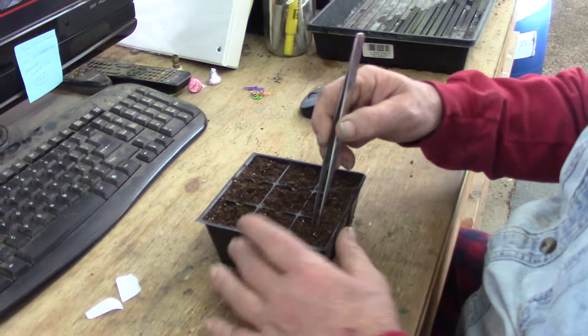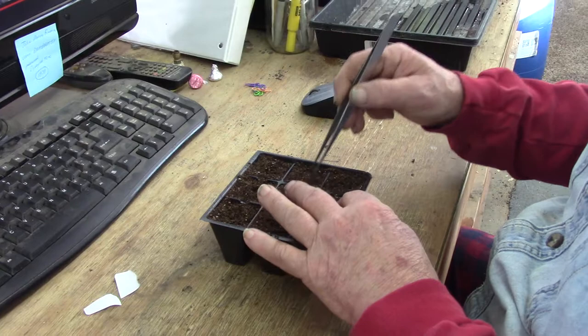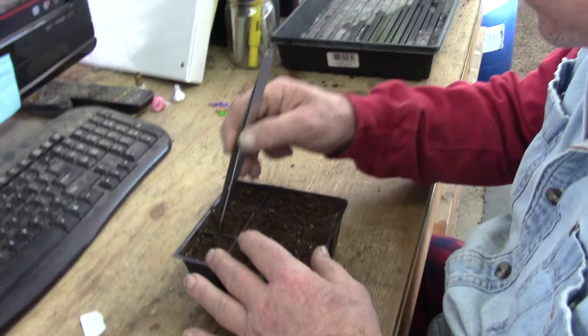Now I'll go in here and bury them a little better than they are. We'll see what happens. I just love to watch seedlings grow — just about as much as I do the plants once we get them in the garden.